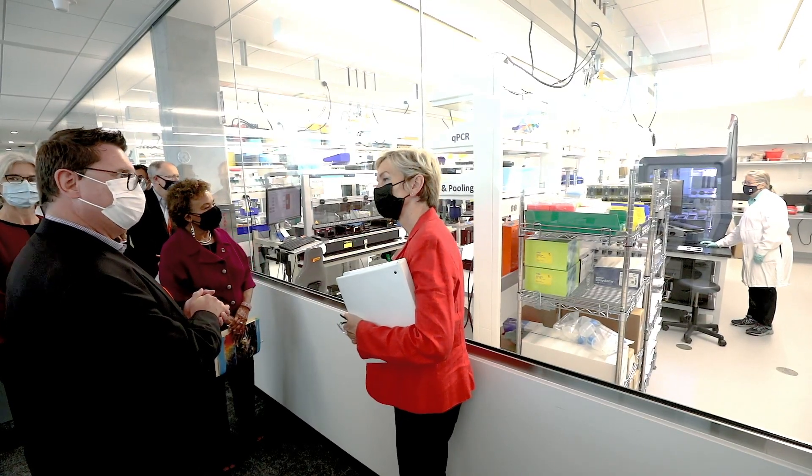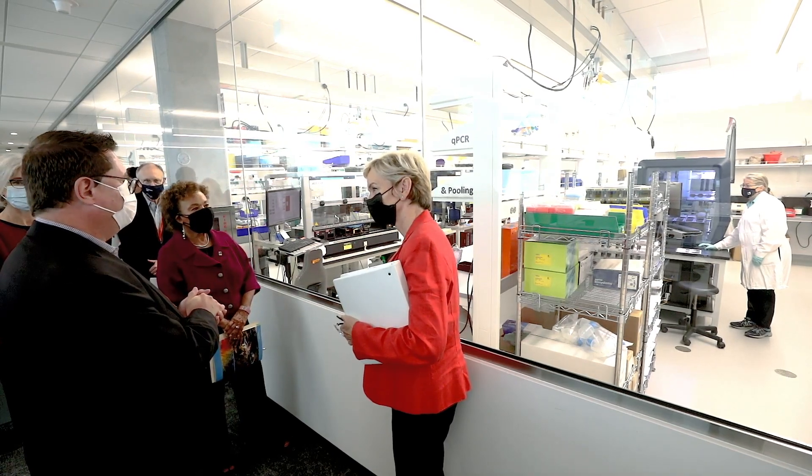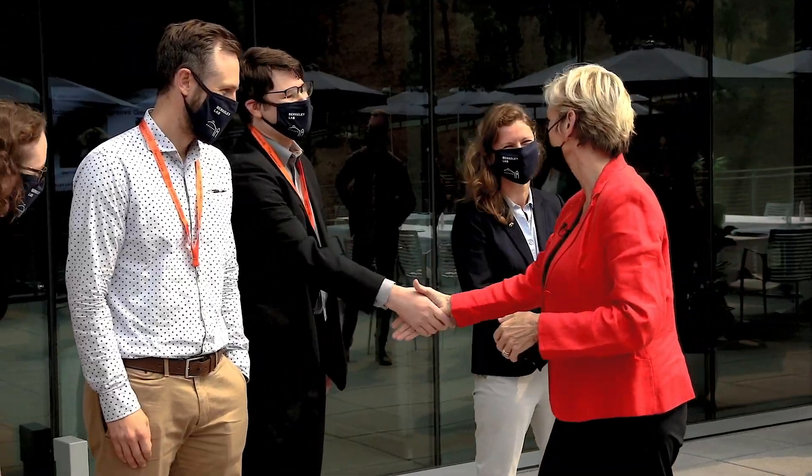I have an amazing team and I'm just so thankful to them for all their hard work, their dedication, and working safely and diligently. Some of the projects I work on are related to addressing the plastic waste crisis.